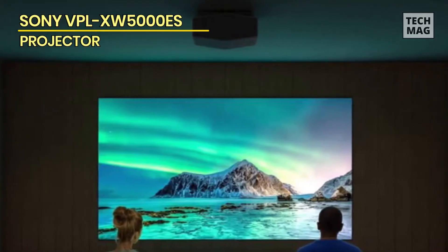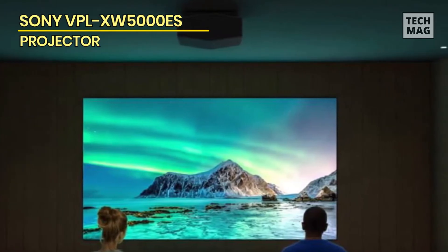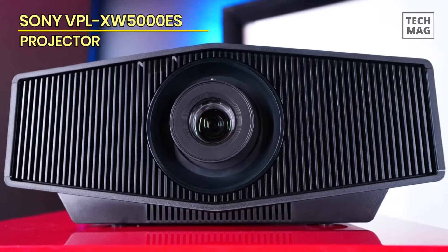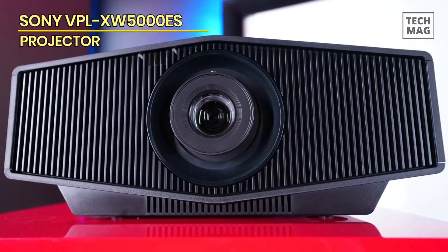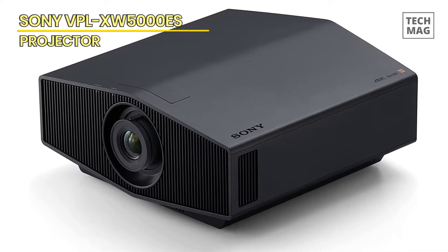Overall, we highly recommend the Sony VPL-XW5000ES for anyone looking for a high-quality projector. With its exceptional image quality, ease of use, and durability, it is truly the best overall product on the market.